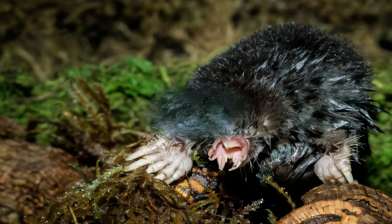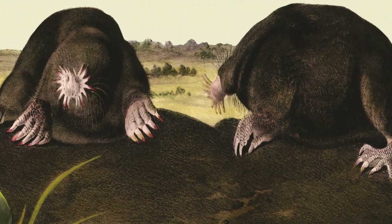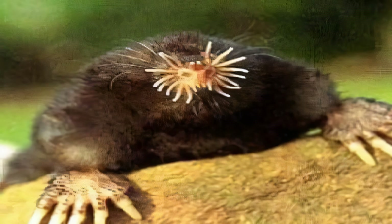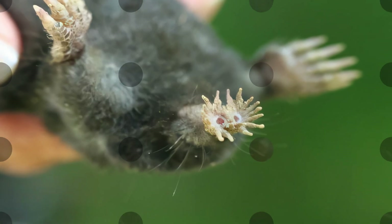Although preferring wet areas, these moles have been seen in dry meadows up to 400 m (0.25 miles) from water. Star-nosed moles are diurnal animals and are active throughout the year. They prefer wet areas, and they tunnel through swampy areas, digging systems of shallow tunnels underground, as well as deeper ones.